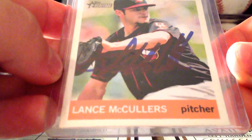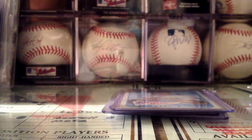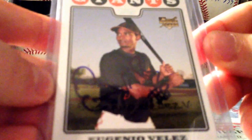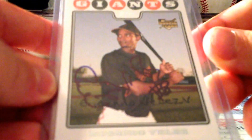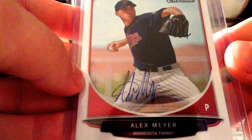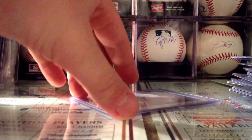And Lance McCullers Jr. — happy to pick up his auto too. Also didn't get him when he came around with the River Bandits in the Midwest League. Then I got Tyler Austin on his 2014 minor league heritage. And an extra — Eugenio Velez on this 2008 Topps. Then Alex Meyer on this 2013 Bowman Chrome — I think this might be a TTM but I don't care.